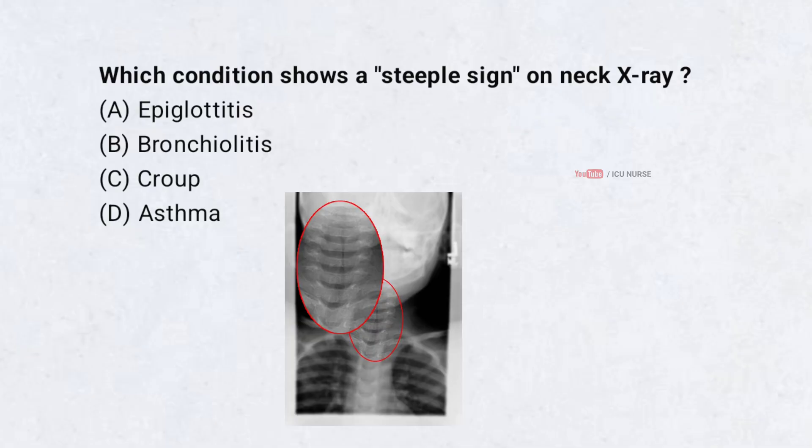Which condition shows a steeple sign on neck x-ray? A. Epiglottitis. B. Bronchiolitis. C. Croup. D. Asthma. Correct answer: C.